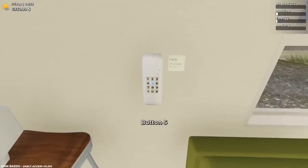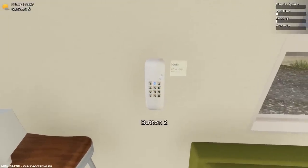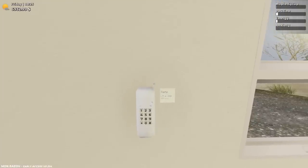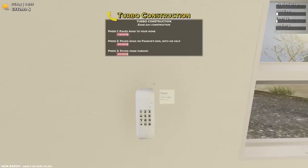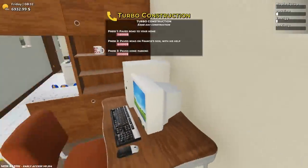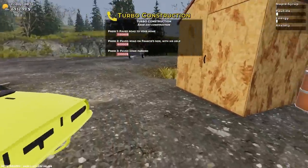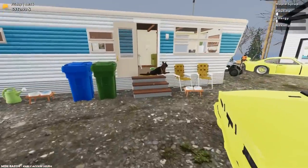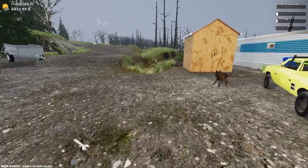Alright, 5, 5, 5, 7, 6, 2, 3. Please don't be an insane amount of money. Press one - pave road to your home. Wait, 115,000, 60,000 and 20,000. My God. Well, unless we earn a lot of money with maple syrup. Can you go away? Thank you. Yeah, maybe we can pave our driveway today. This is obviously very long-term. Mind you, we're earning a lot more money in this game now.